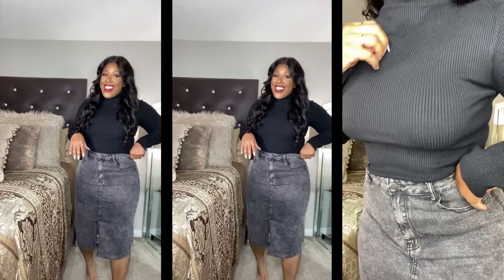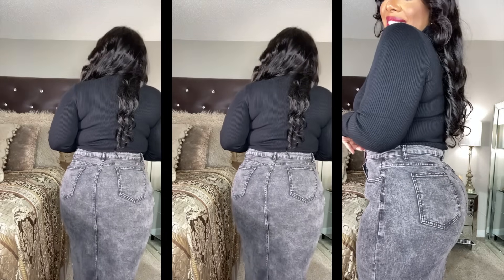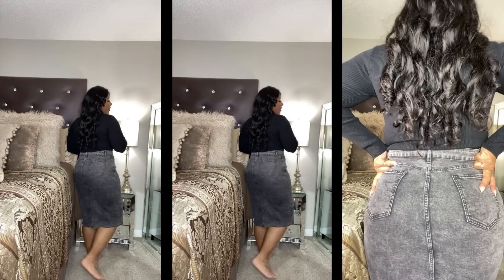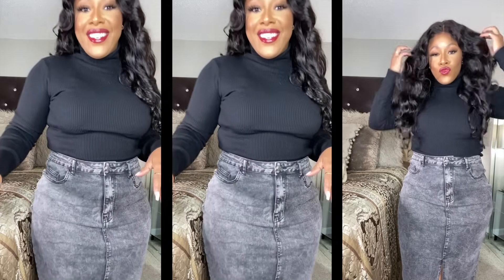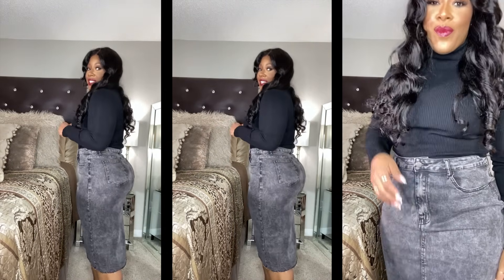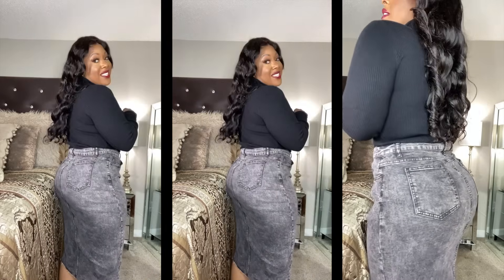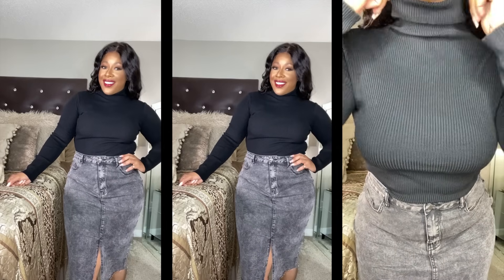This stonewashed denim skirt is giving, girl — this is everything! Imagine this with tall heel boots, like some Marc Fisher boots — it's cute, very cute. I am loving this. I knew this was gonna be one of my favorites. I might keep this on for the rest of the day. I'm gonna have to get this in the regular wash too. This is definitely giving — we're gonna have to do some bar hopping in this. Also a cute casual look for Fridays at work.